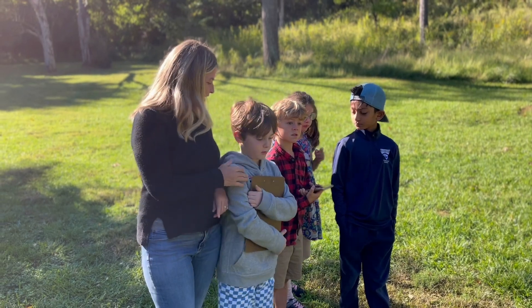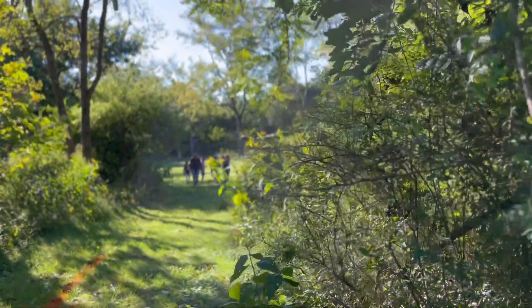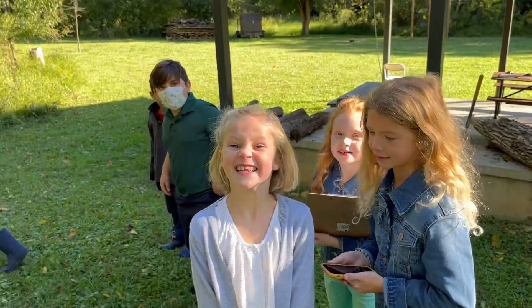Students broke up into small groups and were challenged to use a map and compass to navigate the 47-acre property on our campus. They worked their way around the hardwood forest and through the wetlands, successfully combining careful map reading and navigation with a compass.